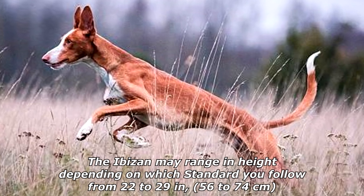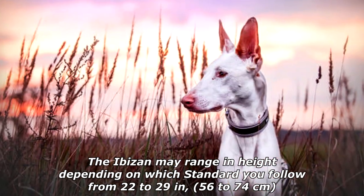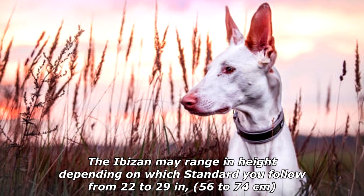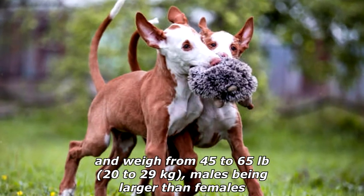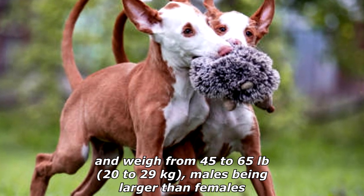The Abizan may range in height depending on which standard you follow, from 22 to 29 inches, 56 to 74 centimeters, and weigh from 45 to 65 pounds, 20 to 29 kilograms, with males being larger than females.